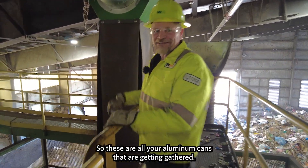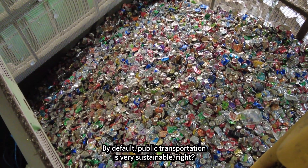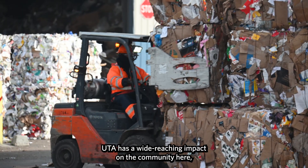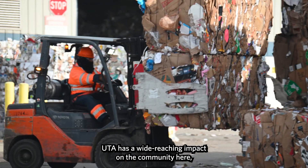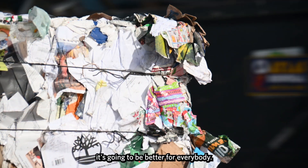So these are all your aluminum cans that are getting gathered. By default, public transportation is very sustainable — we're helping people get around and reducing cars on roads. UTA has a wide-reaching impact on the community here, and so if we can make our operations greener, it's going to be better for everybody.